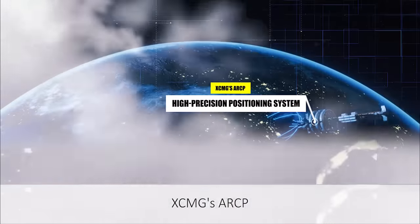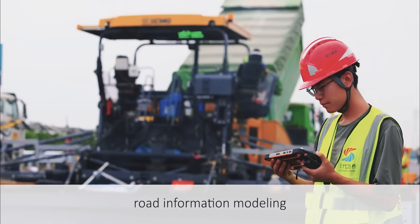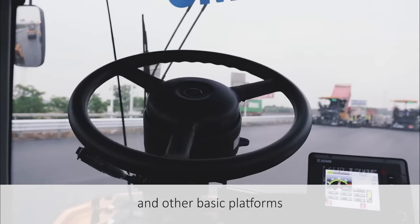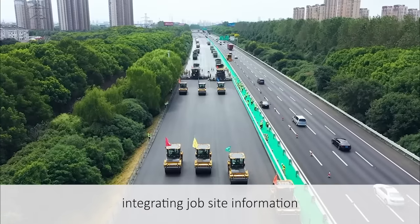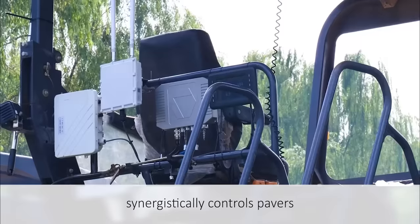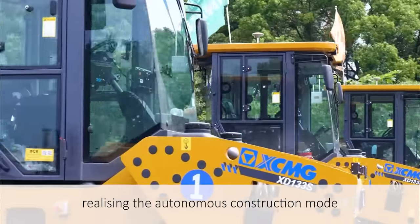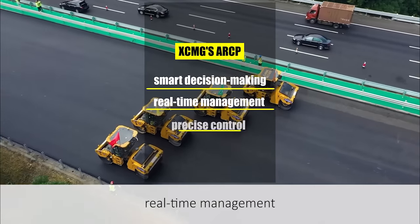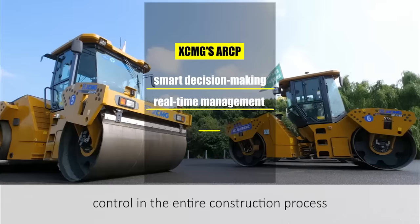XCMG ARCP relies on high-precision GNSS, road information modeling, intelligent control systems and other basic platforms. Combined with mesh technology and integrating job site information, it synergistically controls pavers and rollers for the whole project, realizing the autonomous construction mode of smart decision-making, real-time management and precise control in the entire construction process.